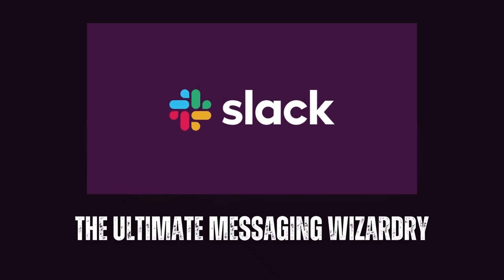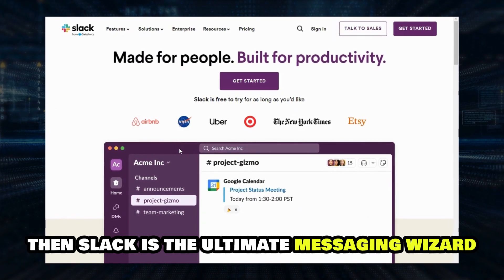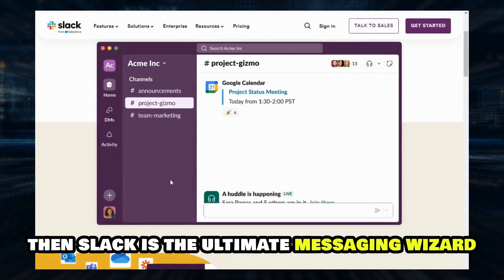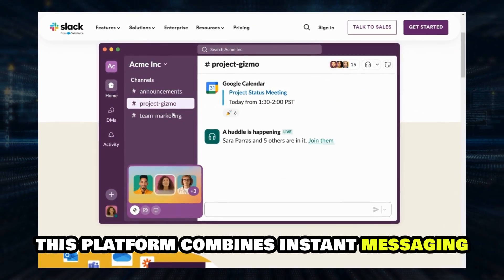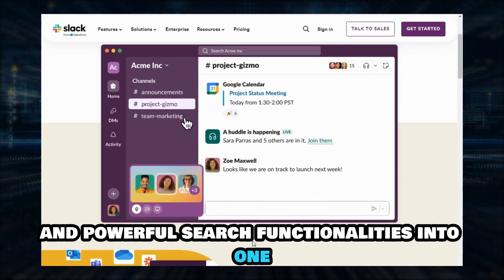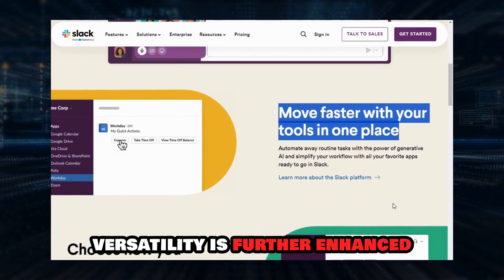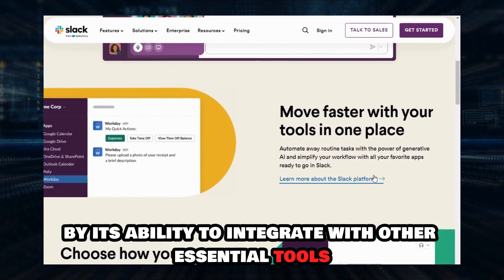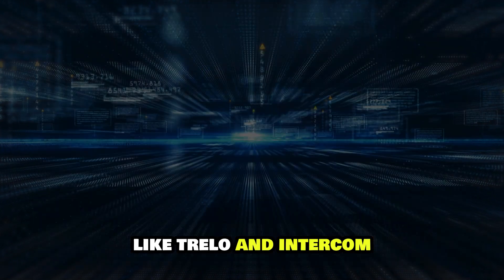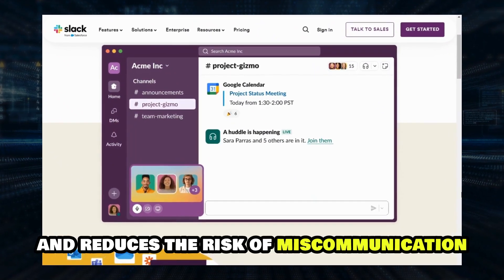Slack: the ultimate messaging wizardry. If FlowDoc is the Swiss Army knife, then Slack is the ultimate messaging wizard. This platform combines instant messaging, file transfers, and powerful search functionalities into one cohesive package. Slack's versatility is further enhanced by its ability to integrate with other essential tools like Trello and Intercom, creating a seamless workflow that saves time and reduces the risk of miscommunication.